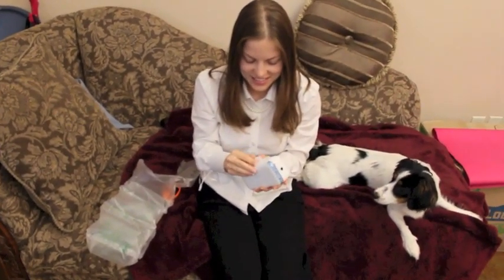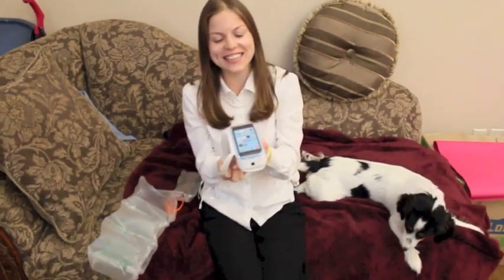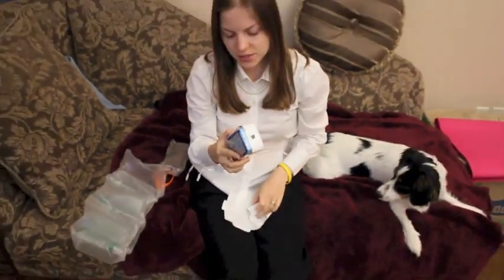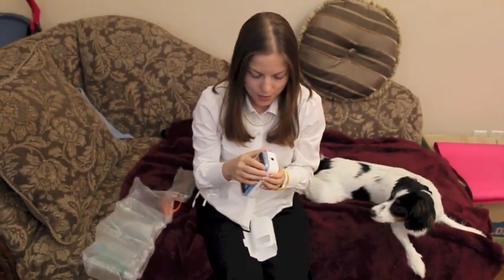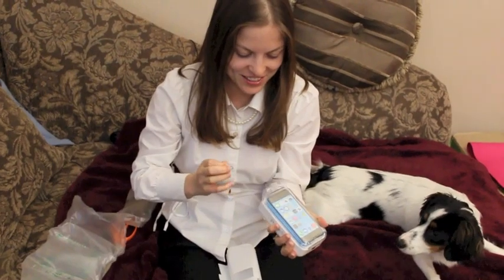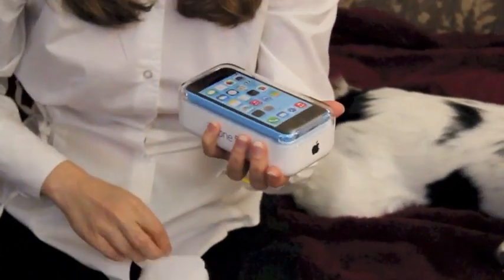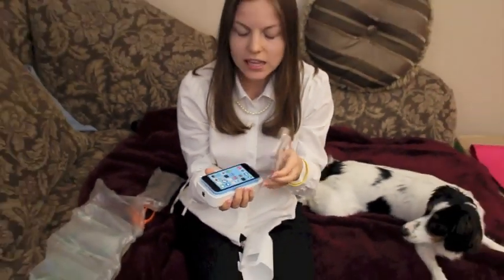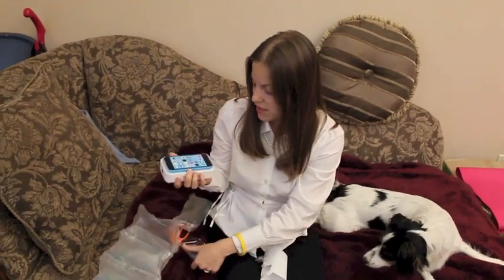Oh my goodness — and it's a blue one! I got a blue one. That's how it looks. Right now we're going to call Sprint and activate everything. I like the packaging very much. I could have got a new one, the fancy one, the better one, but I just really wanted the blue one. I don't care what's really inside — as long as it's blue, I like it.